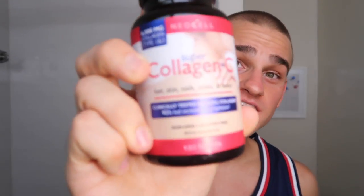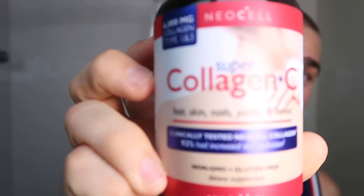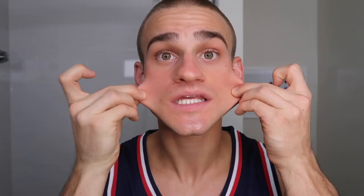Another huge secret of mine — if you follow me on Instagram you know from my stories that I am taking these — I take collagen supplements. These are in tablet form, but I do also take a powder form sometimes from Vital Proteins. It is very effective and has been a long-time secret of mine for keeping my skin clear. Collagen is very good for promoting your hair, skin, nails, joints, and the elasticity in your skin.